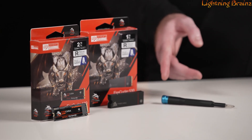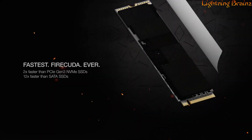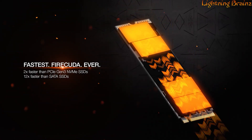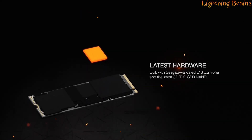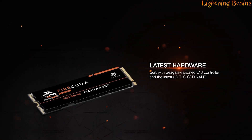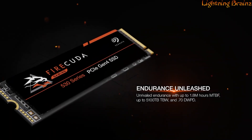Built for sustained abuse and accelerated gaming, it outpaces PCIe Gen 3 and SATA SSDs with speeds 2x and 12x faster, respectively. This SSD, equipped with a Seagate-validated E18 controller and the latest 3D TLC NAND, ensures advanced speed and durability.